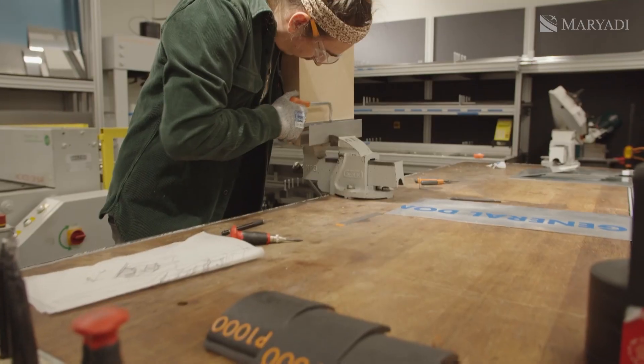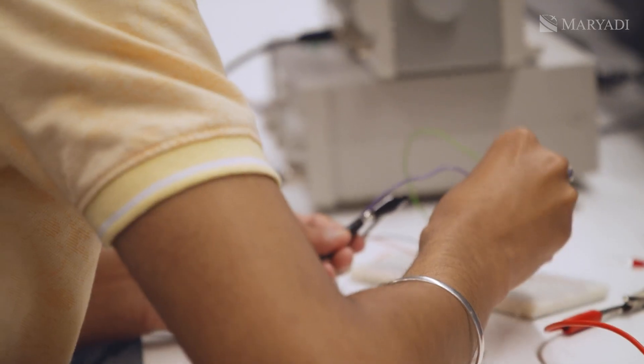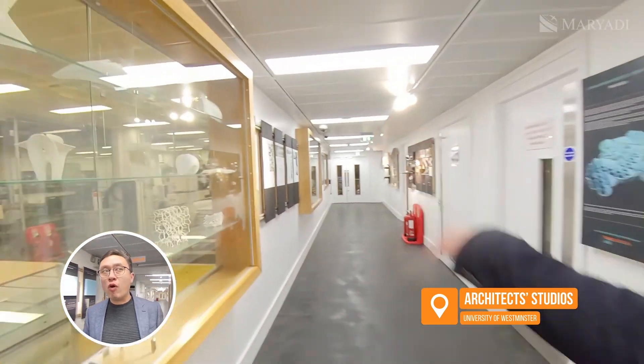The most interesting part of the designers' work is creating their projects in specialized workshops. There's a whole floor of them at Westminster. That's where all the fun is — the fabrication laboratories.